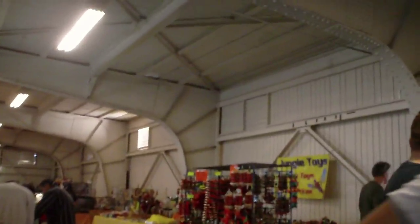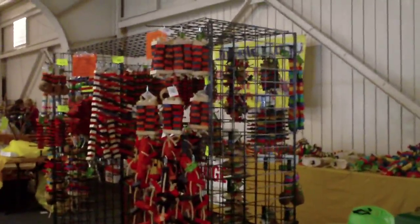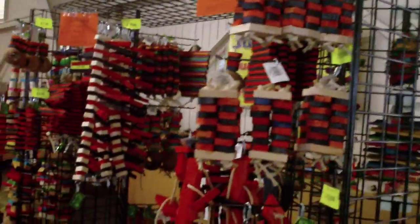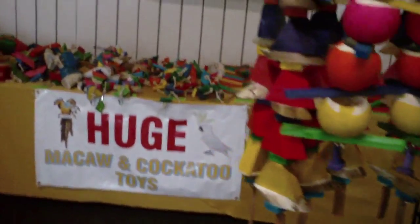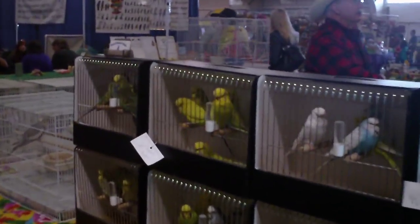I'm going to walk through and try to get some footage of this awesome event. There are some of the toys here, and these are all the bird toys and the vendors. There are a lot of really nice people here, and we've got beautiful birds everywhere.